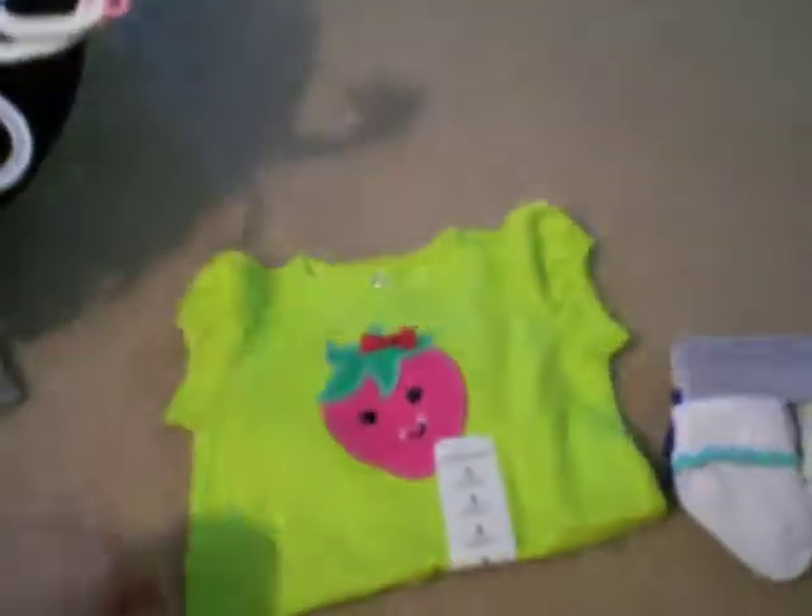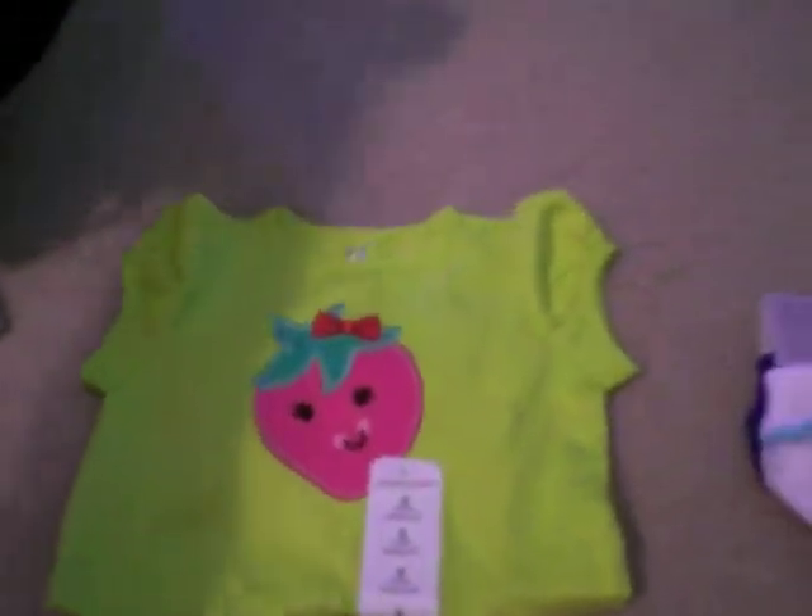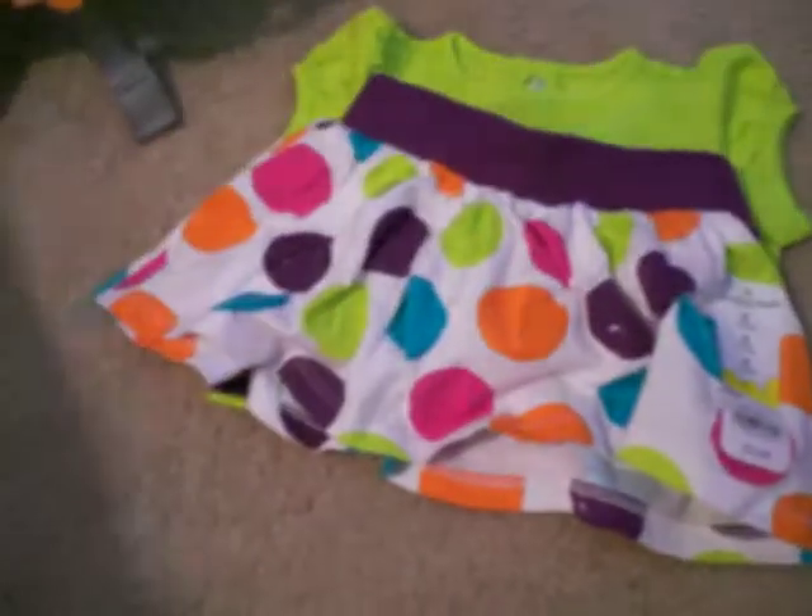And then I got this today — a little strawberry. And it goes with this little skirt. It's like a little mix and match, but I thought the skirt would be cute with it. And it's got little undies underneath the skirt, which I like.